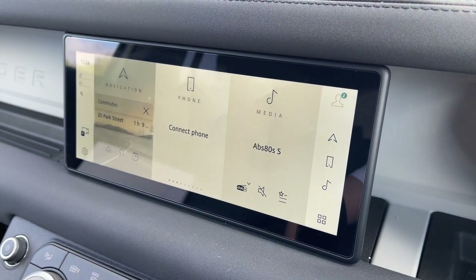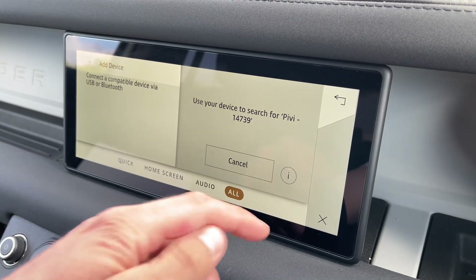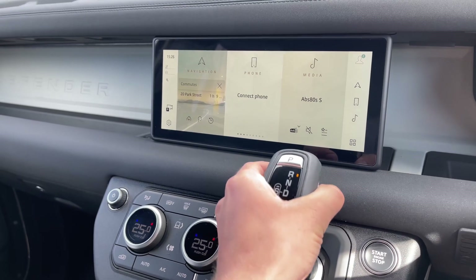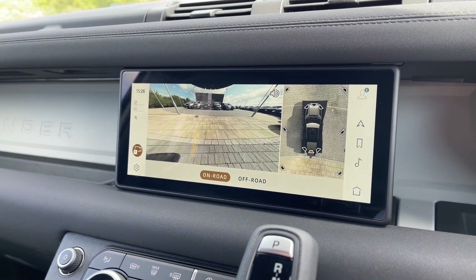Not only this, but seamless Bluetooth connectivity is on hand to pair your phone should you wish to do so. This Defender in particular benefits from the amazing 3D surround camera system, which will make navigating narrow streets or parking in tight spaces feel like second nature.